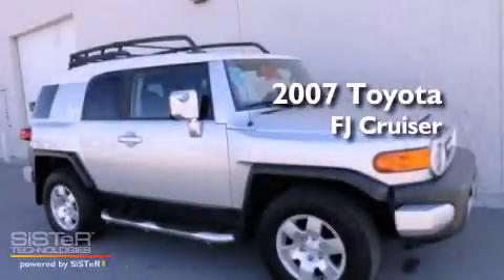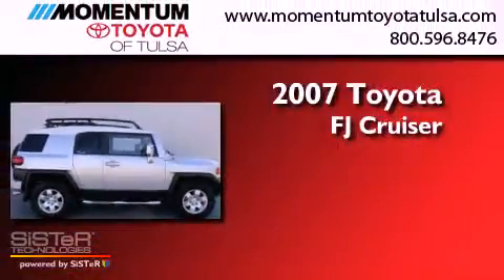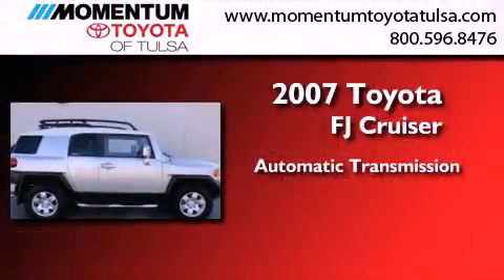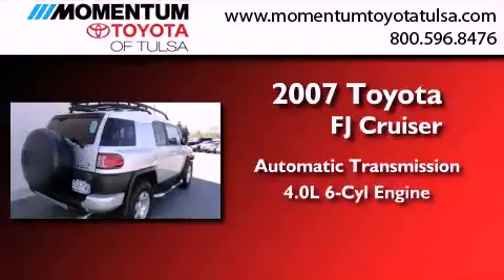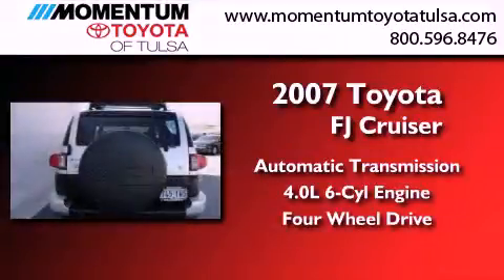This is a certified pre-owned 2007 Toyota FJ Cruiser. This SUV has an automatic transmission, a 4.0-liter V6, and the added safety and control of four-wheel drive.